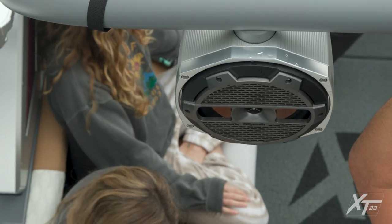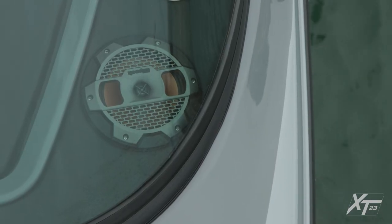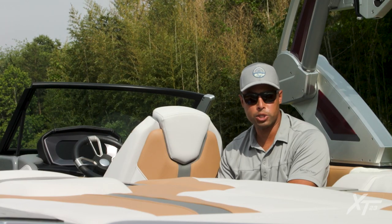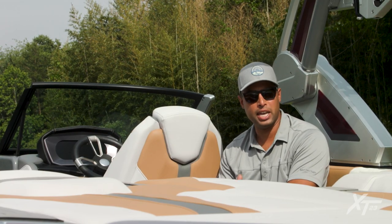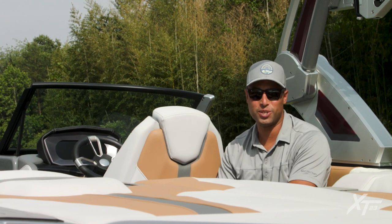Throughout the XT23, you'll find Klipsch audio, ensuring that you and everybody on board are treated to high-quality acoustic entertainment. Up to four speakers can be added to the tower, and zone control allows passengers to fine-tune the audio experience.